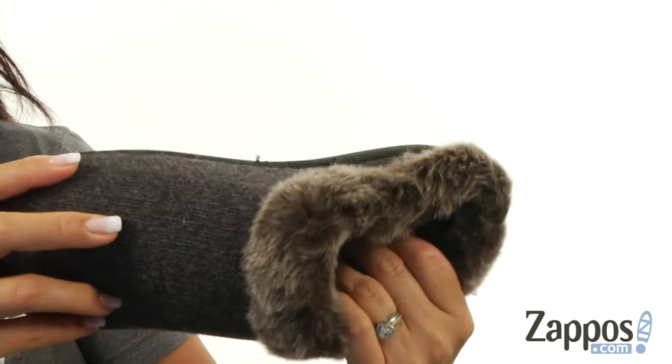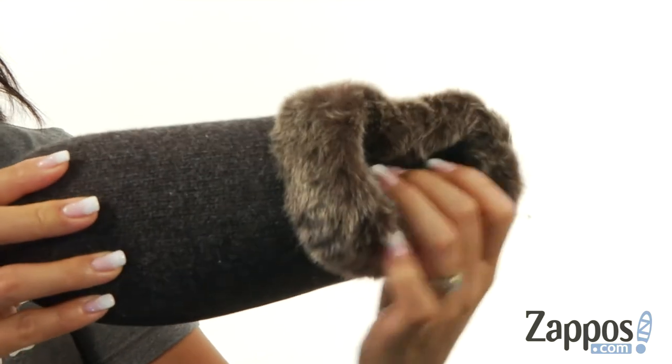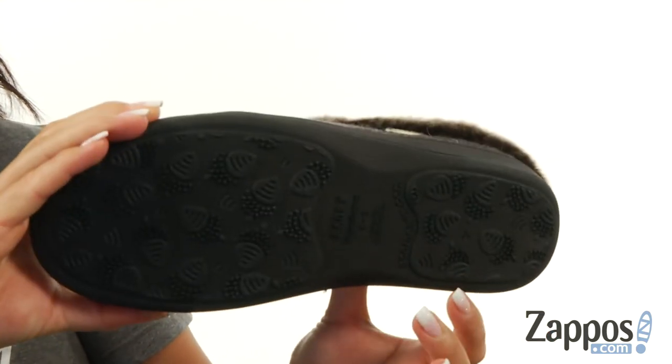It's super duper soft. At the bottom there is a cushion memory foam footbed for all-day comfort, and it seriously feels like you are walking on clouds. There's tons of flexibility and it all sits on top of this durable